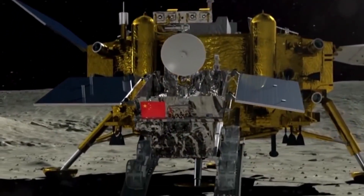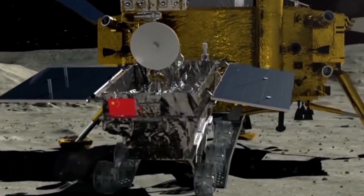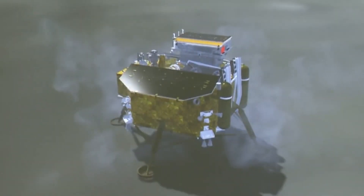Chang'e-4 also released a lunar rover which is ripping around on the moon's surface. Chang'e-5, a mission slated for later in 2019, will be sent up to the moon to collect samples and bring them back to earth.